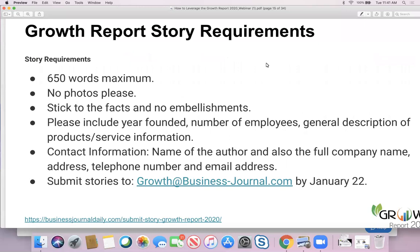And lastly, the requirements. 650 words max — that's not a lot, just several paragraphs, roughly a page. No photographs, please. Stick to the facts and no embellishments. We want you to tell the good news, but make it grounded in facts and statistics.